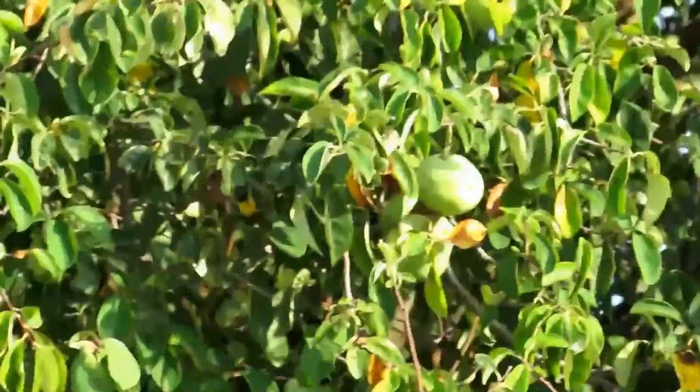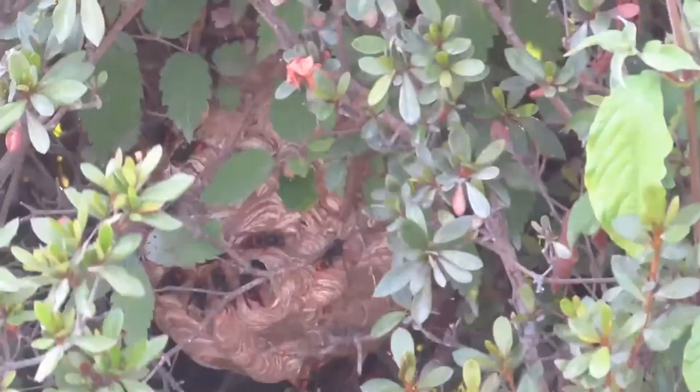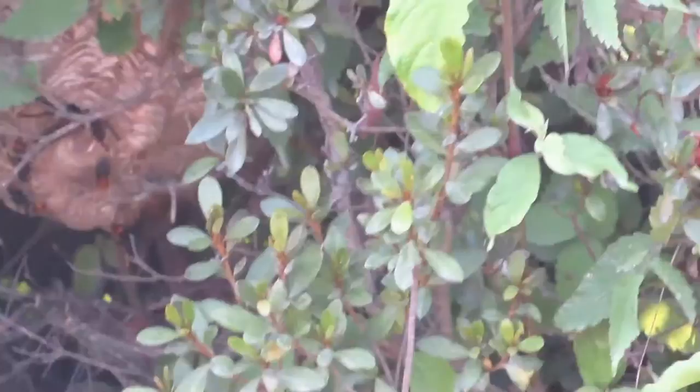There's that huge hornet nest — look at all those bees there. You don't want to go too close. I'm zoomed in really far right now so they're not going to get upset. Look at all of them — those things are huge.